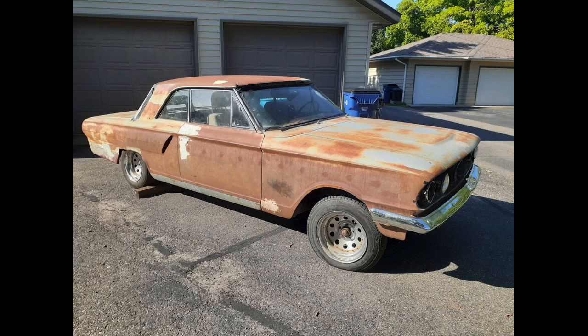Here it is back at the owner's home. The previous picture was at a storage facility. You see a lot of vehicles for sale at storages — people are tired of paying whatever a month to do that.